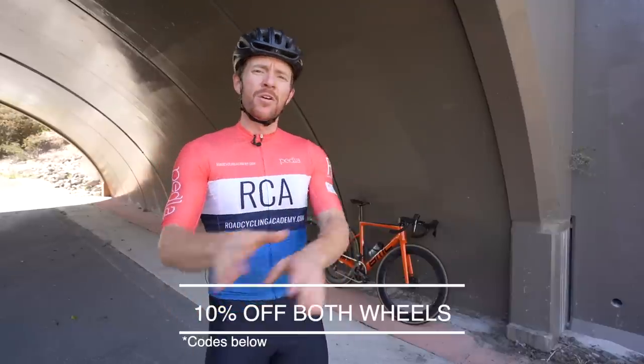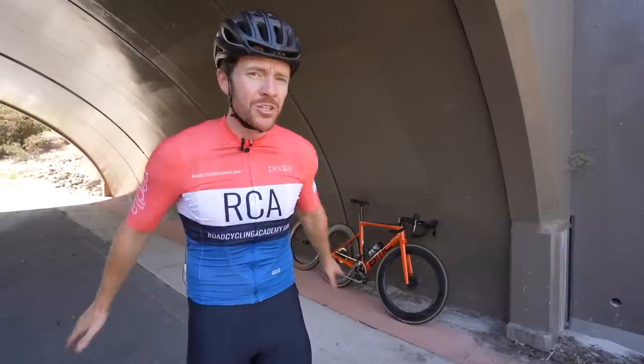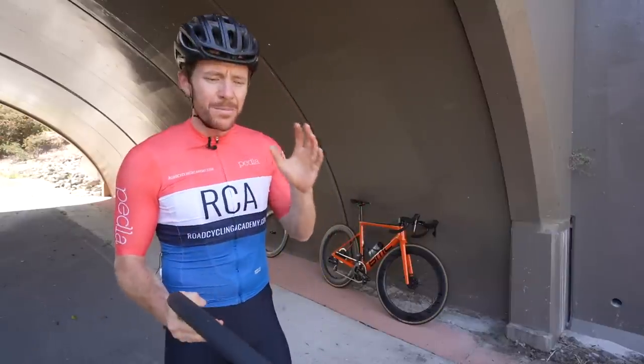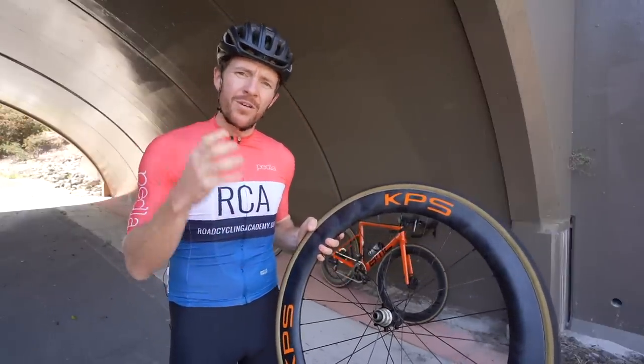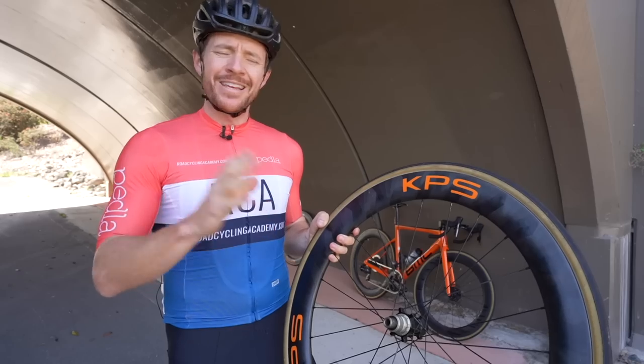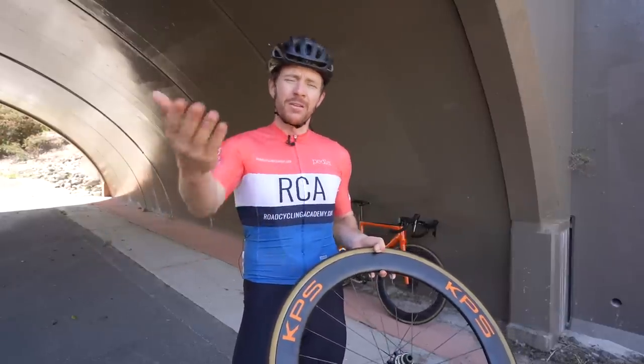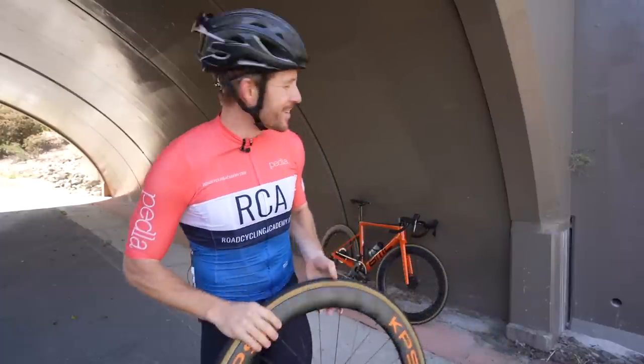Both wheel sets came to market mid to late 2021, so they're only just getting started. At the end of this video there's a 10% off code on both wheels. Full transparency — that is not an affiliate code. I'm not earning any commission off the sales of these wheels, and I'm not getting paid for this video by either brand, though both brands did provide the wheel sets free of charge. One of the biggest things a new-to-market wheel needs to bring to the table in a very crowded market is something new and different.